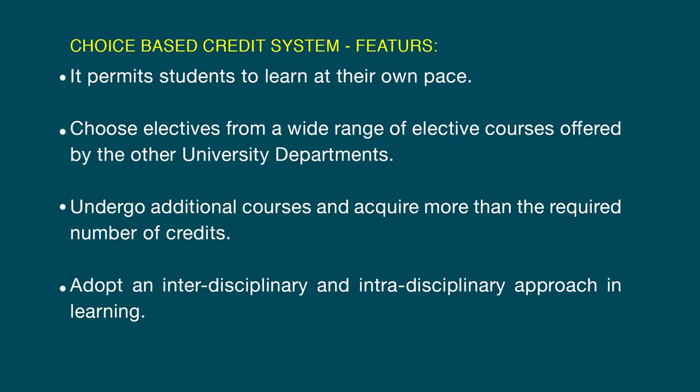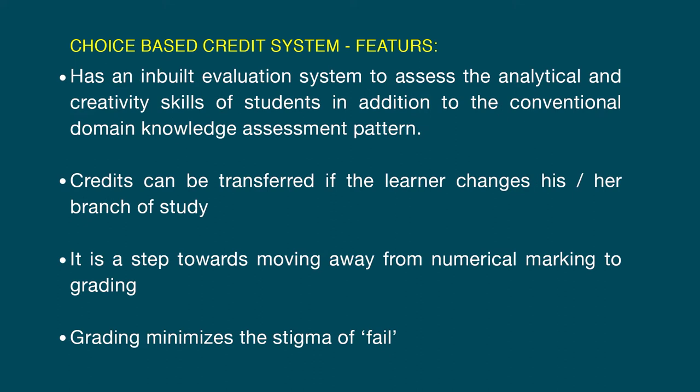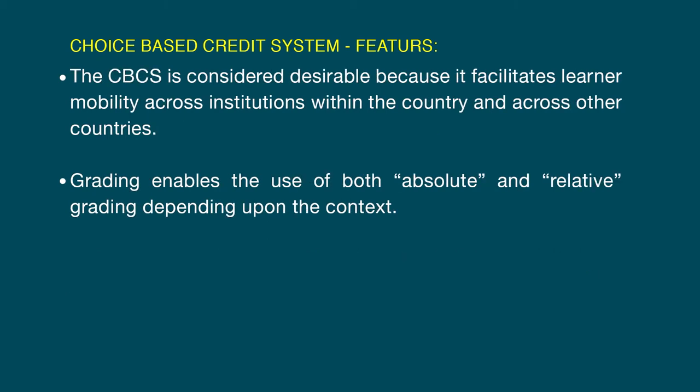The distinguished features of CBCS are: It permits students to learn at their own pace. Choose electives from a wide range of elective courses offered by other university departments. Undergo additional courses and acquire more than the required number of credits. Adopt an interdisciplinary approach in learning. Has an inbuilt evaluation system to assess the analytical and creativity skills of students in addition to the conventional domain knowledge assessment pattern. Credits can be transferred if the learner changes her branch of study. It is a step towards moving away from numerical marking to grading. Grading minimizes the stigma of fail. CBCS facilitates learner mobility across institutions within the country and across other countries also. Grading enables the use of both absolute and relative grading depending upon the context.